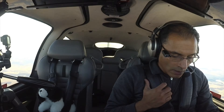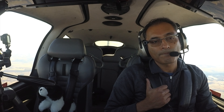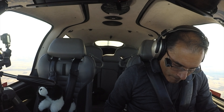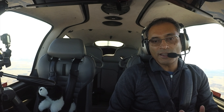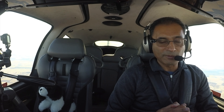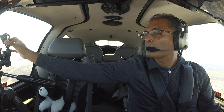Buffalo approach, Cirrus 547 Tango Juliet, level 6,500. Cirrus 547 Tango Juliet, Buffalo approach — Niagara altimeter 3061. That's an important part of the procedure: you have to have the altimeter setting for Niagara Airport, and that's exactly what the Buffalo controller gave me.